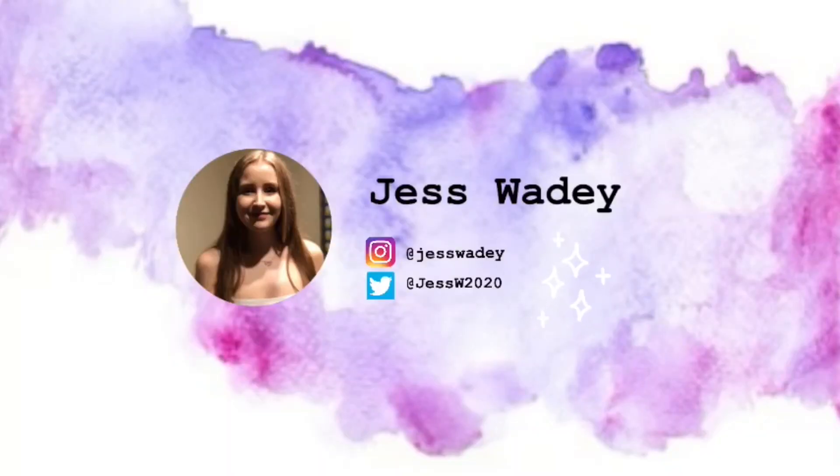Hey guys, welcome back to my channel! Today I thought I'd continue with the sort of colour scheme book haul, so today I'll be doing a pink cover book haul. I've got five books to show you, and hopefully some of them will be sort of new and not on your radar, and hopefully you'll discover some new books today.